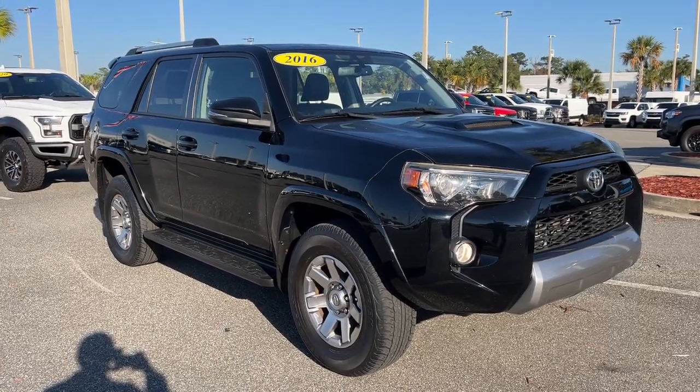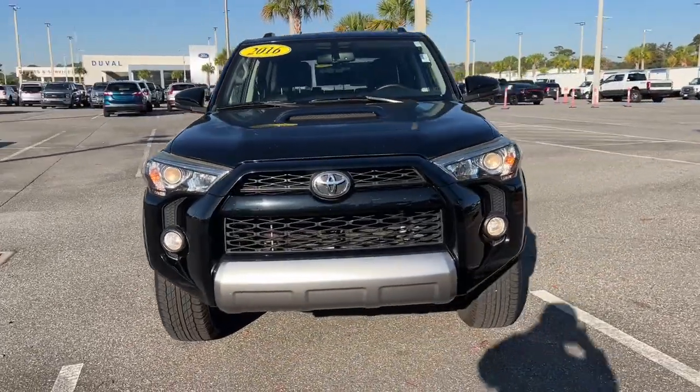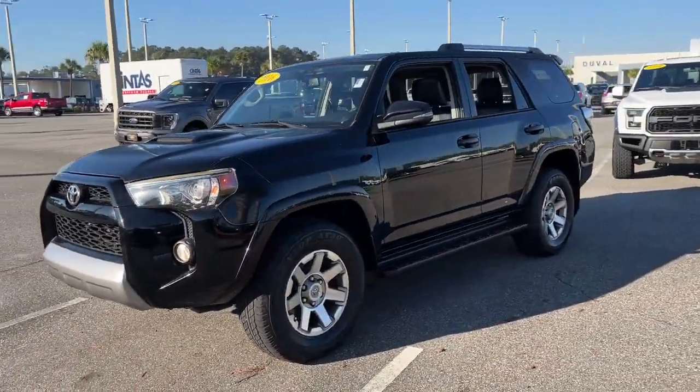Can you see yourself in the 2016 Toyota 4Runner? This vehicle is an outstanding buy with fewer than 80,000 miles on the odometer.